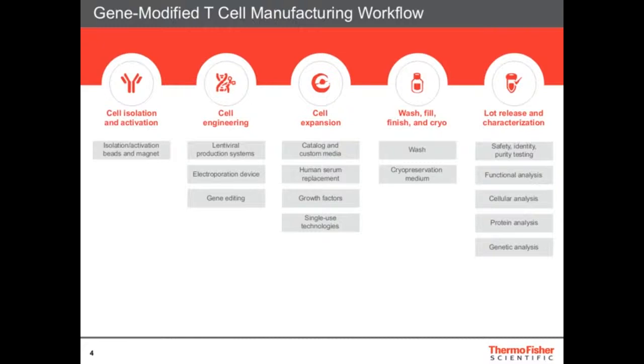Then there's a wash-fill-finish and cryo step where you prepare aliquots into tubes. Finally there's lot release and characterization. All along the process of cell therapy you must characterize the cells — making sure it's the right identity, with no impurity and it's clean. In the next few slides I want to tell you a little about our products in these fields.